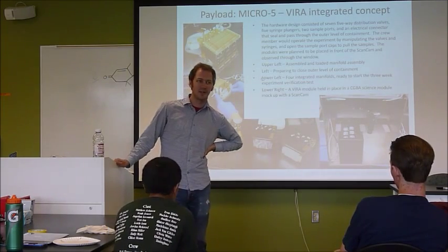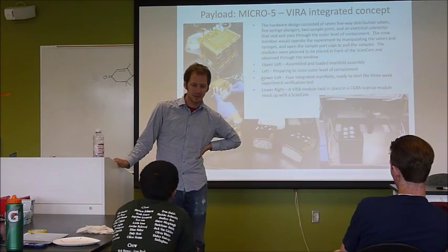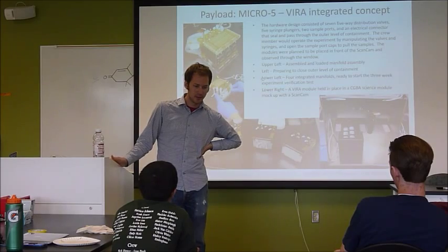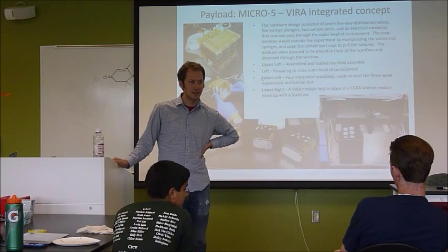Where did you go to college? Case Western Reserve. It's a pretty good engineering school — it's a private school. But there are still plenty of opportunities for these kinds of projects I've been talking about.